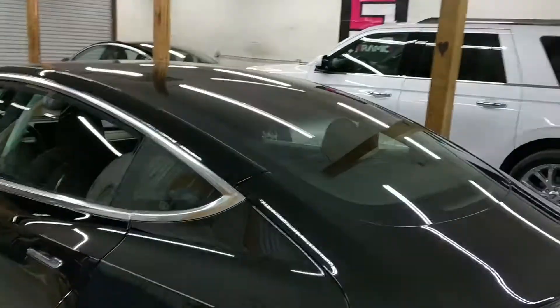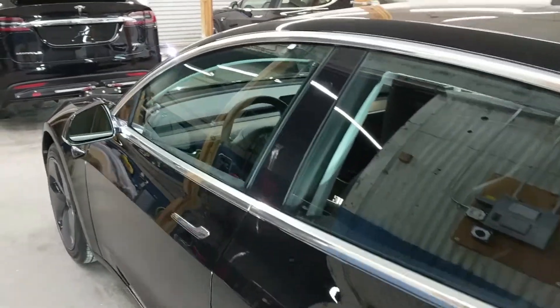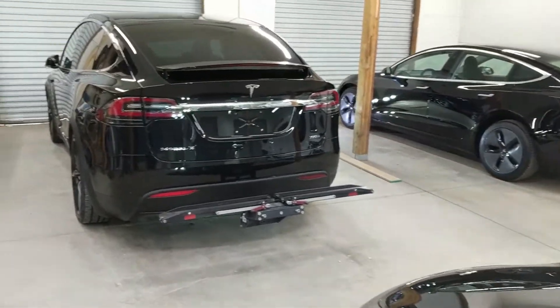Good morning, it's Mike with Boulder Auto Detail. This morning we're going to show you some Ceramic Pro goodness. This is in the curing area of our garage — it's a Model 3 we just walked by.